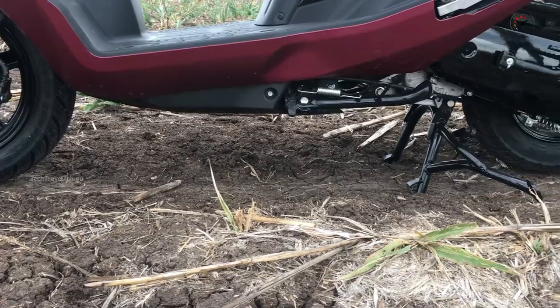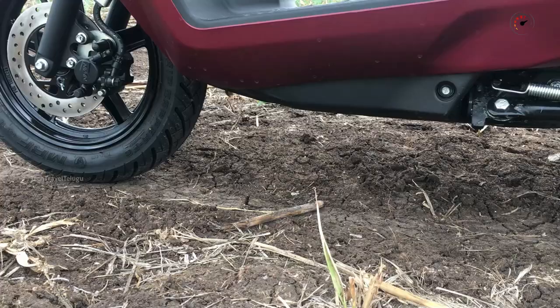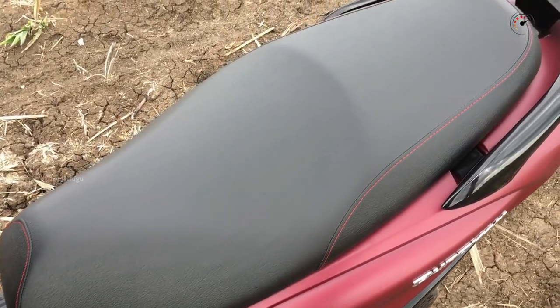Looking at dimensions, the ground clearance is 160mm. The fuel tank capacity is 5.5 liters. The weight is 110 kg.